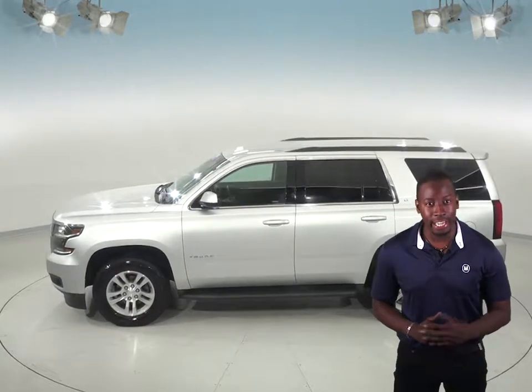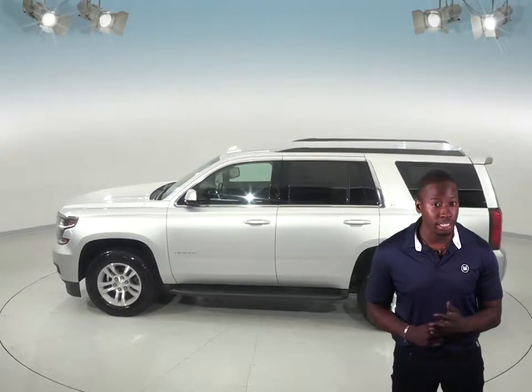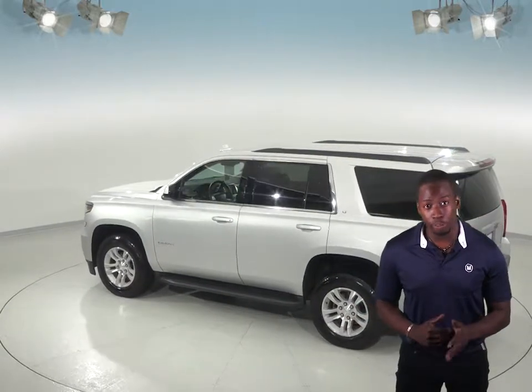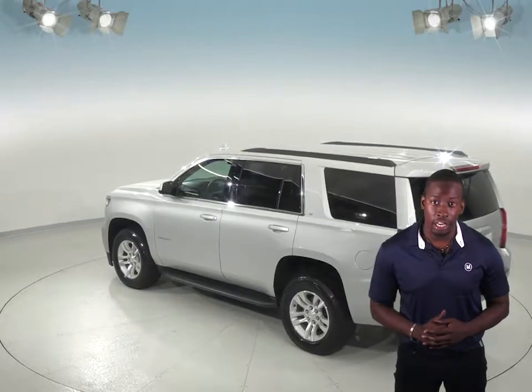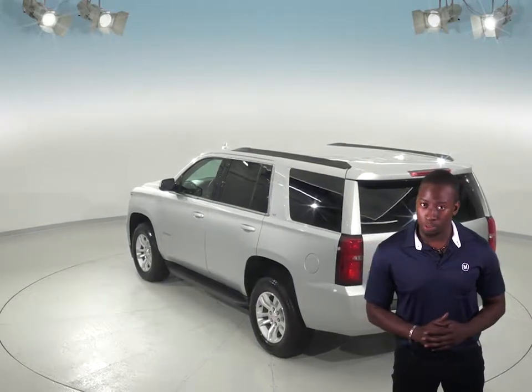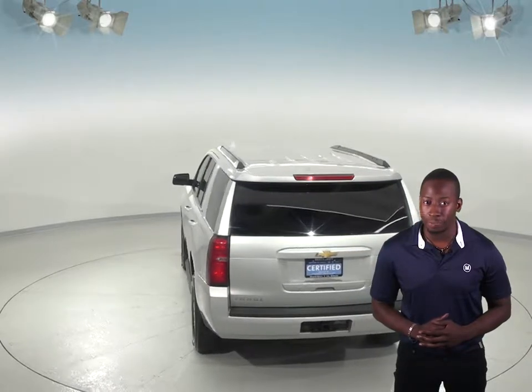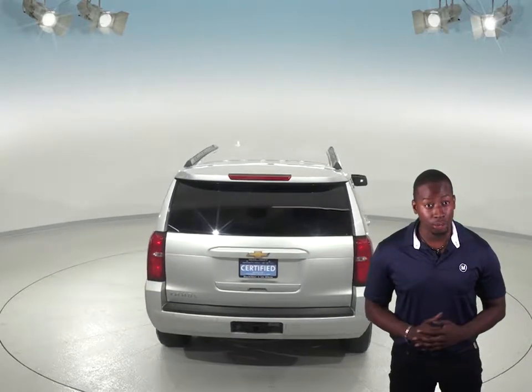Under the hood, there is a V8 engine with a 6-speed automatic electronic transmission with overdrive. This vehicle has 4-wheel drive, and the interior seats are covered in a jet black leather upholstery. You will also stay very warm come winter time thanks to the front heated reclining bucket seats and heated door mirrors.